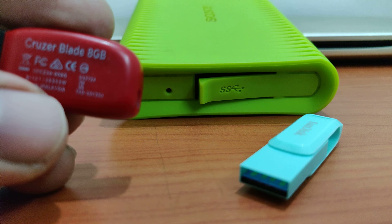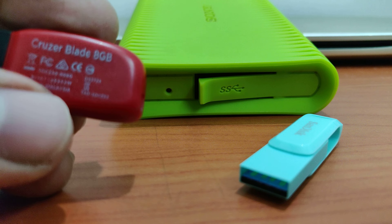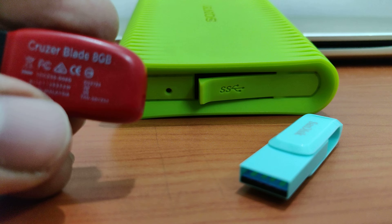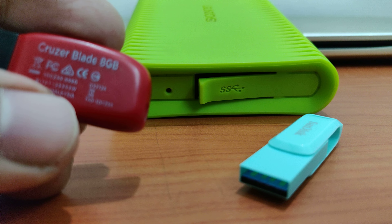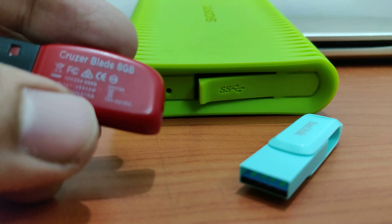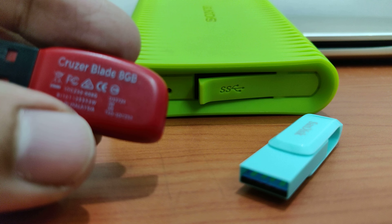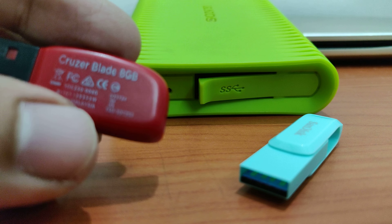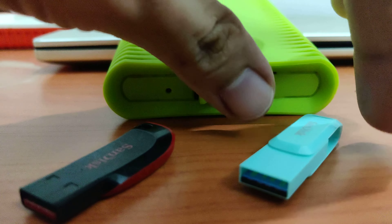Nowadays 8GB pen drives are not even available because no one uses them. Storage now starts at 32GB only — not even 16GB in my zone. A 32GB pen drive used to come at around 300 to 350 rupees, and in dollars that would be around three or four dollars.